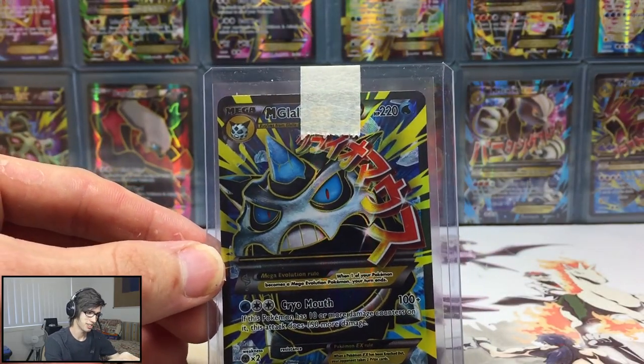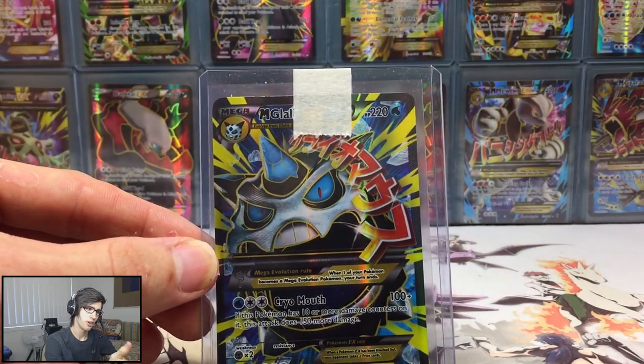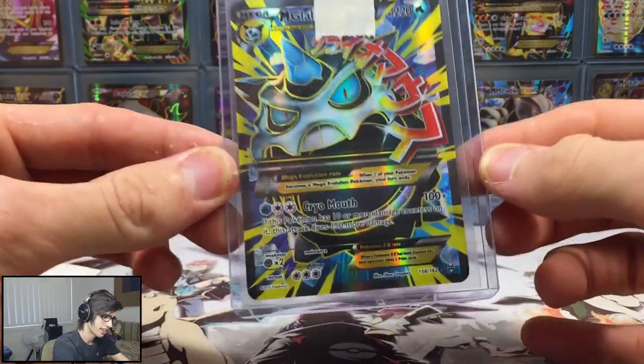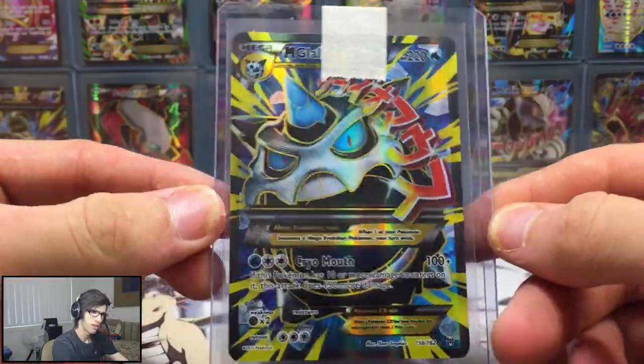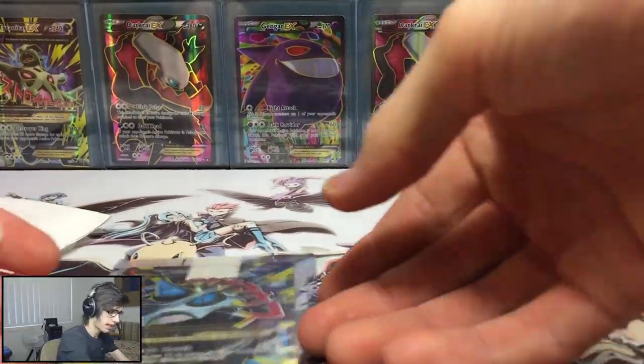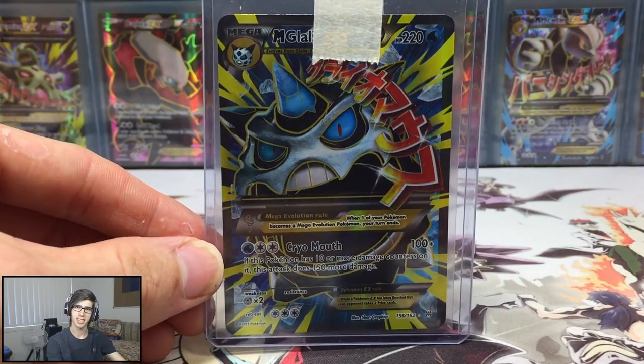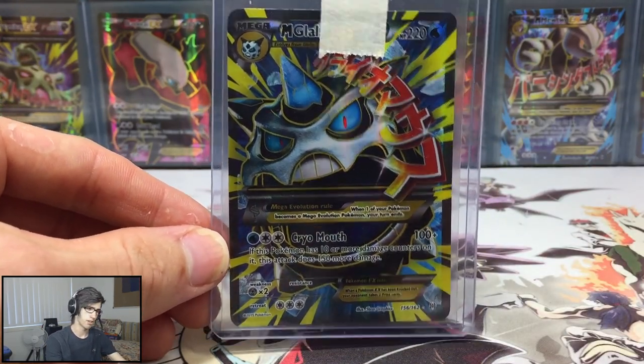If I were you guys, I'd keep an eye out for that because you can win - it's pretty much you answer a question and you win the card of your choice. I know there was a guy that won the Mewtwo secret rare from the same booster box that I won this Glalie from. Be sure to check that out and keep an eye out for their Fates Collide booster box live opening on their channel.